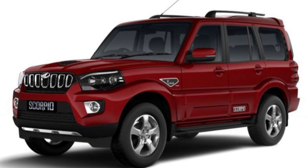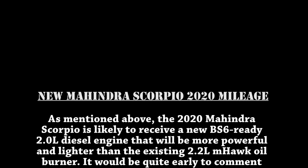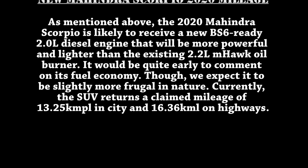It has been told that the 2020 Mahindra Scorpio will get a BS6-ready 2.0-litre diesel engine that will be more powerful and lighter than the existing 2.2-litre mHawk oil burner. Now let's quickly talk about fuel economy.